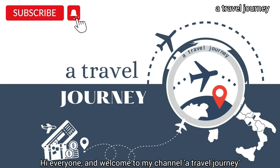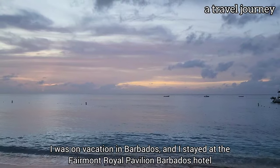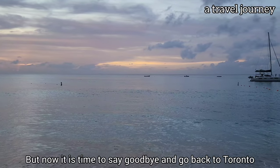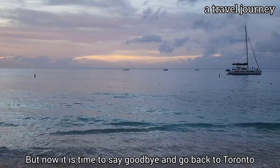Hi everyone and welcome to my channel, A Travel Journey. I was on vacation in Barbados and I stayed at the Fairmont Royal Pavilion Barbados Hotel, but now it is time to say goodbye and go back to Toronto.